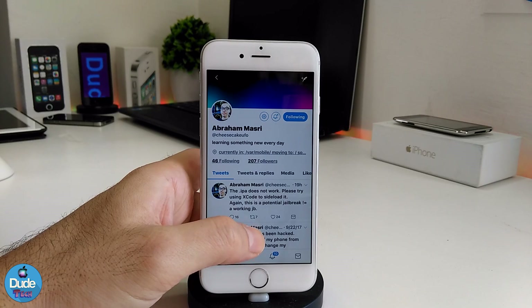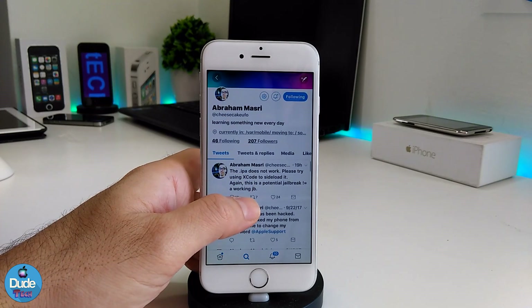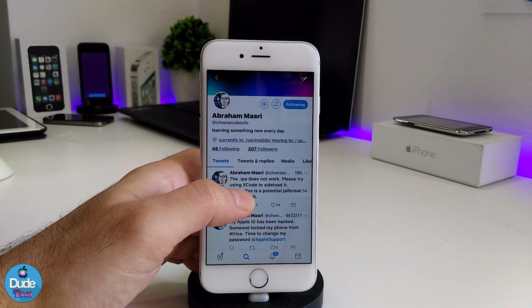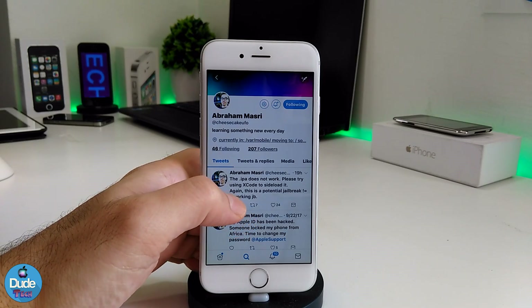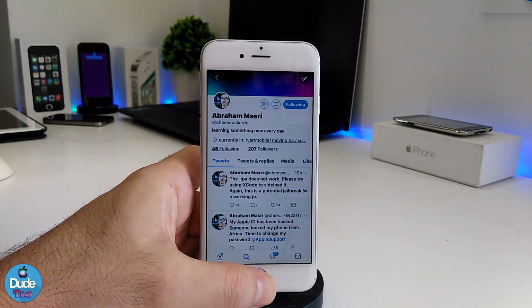If you want to follow up with the developer, this is Abraham Massie — I will leave the link for his Twitter account in the description down below. As you can see right now, the IPA file is not working. That's because, as the developer stated last week, the IPA does not work and there is some Xcode work he's doing on it.